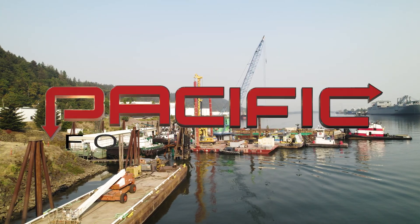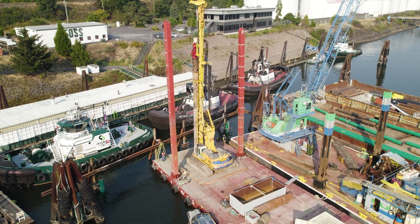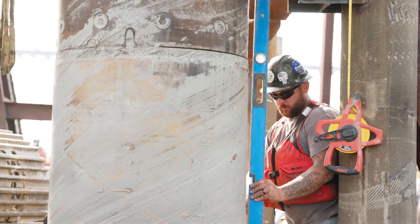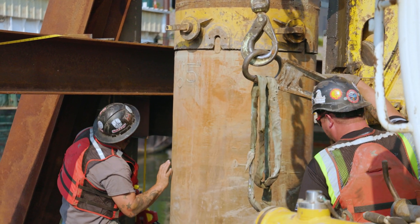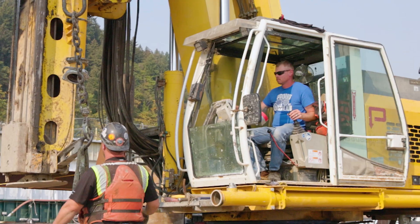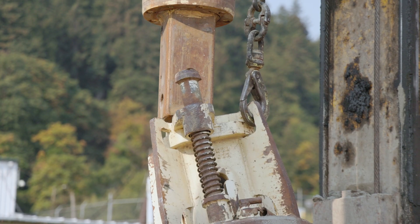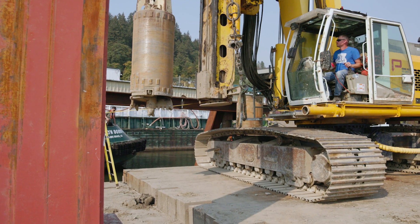The Columbia River is a force to be reckoned with. In this unforgiving corridor, FOSS Maritime goes head-to-head with the elements daily, battling swift currents and unpredictable conditions to keep vital cargo moving in and out of the Pacific. When it came time to build a new dock, they called Pacific Foundation for the job.